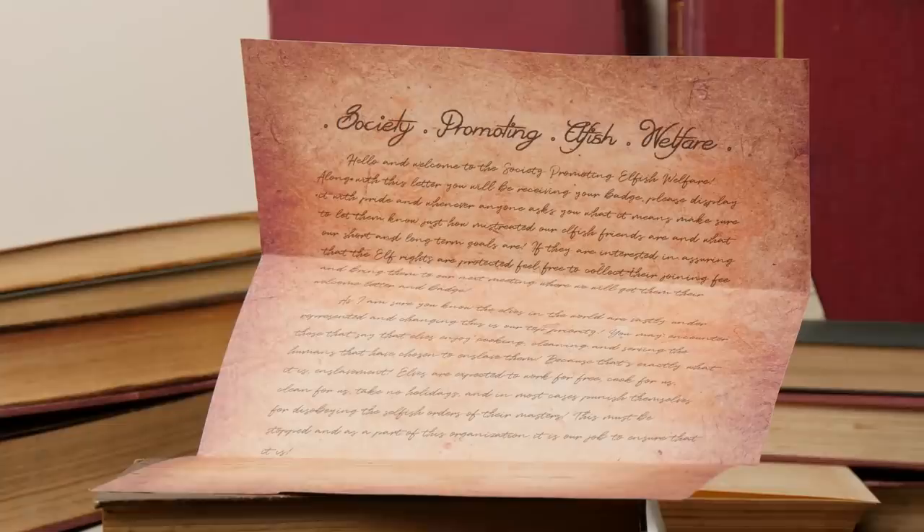I've got another piece of parchment here. It's the Society Promoting Elfish Welfare, and it is a very long note. It says: 'Hello and welcome to the Society Promoting Elfish Welfare. Along with this letter, you will be receiving your badge. Please display it with pride whenever anyone asks what it means. Make sure to let them know just how mistreated our elfish friends are.' This is clearly written by Hermione, who is the SPEW founder. I really like these paper replicas in boxes — it just feels like I've been sent it myself.